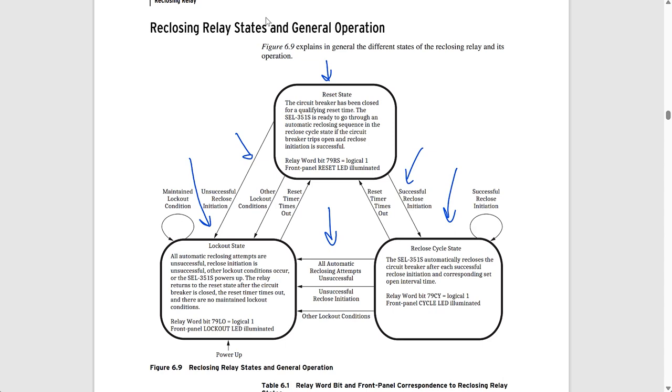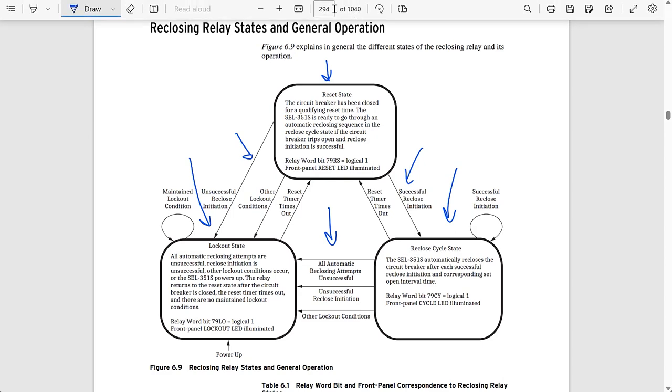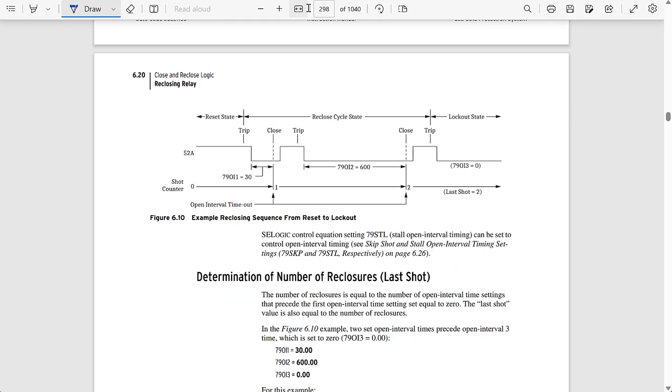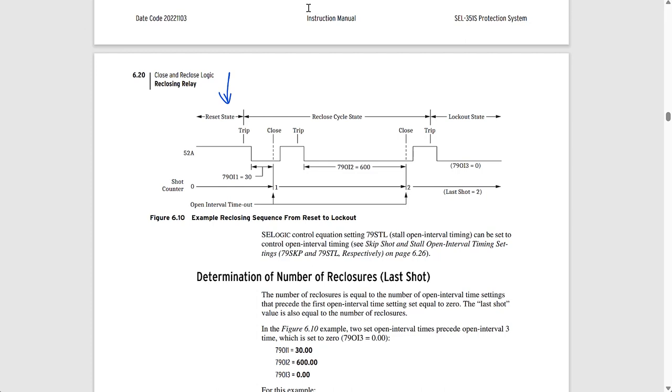Let's look at another figure in the instruction manual on page 298 that shows an example of how the sequence operates. This example has two shots — remember that a shot means an automatic reclosure by the relay. We start from the reset state with the breaker closed, as indicated by the 52A relay orbit being picked up. Then we get the first trip, which is what we call the reclose initiate.